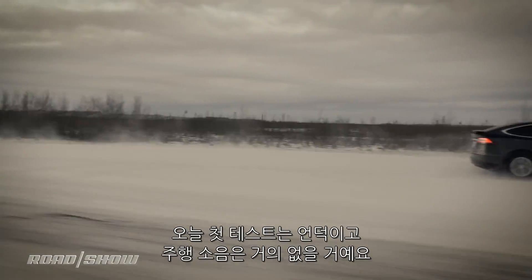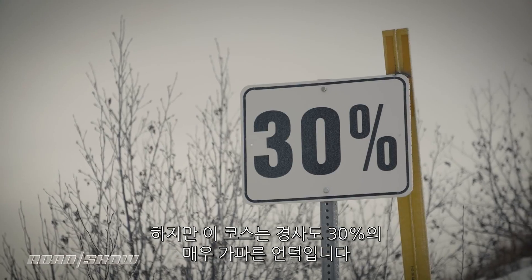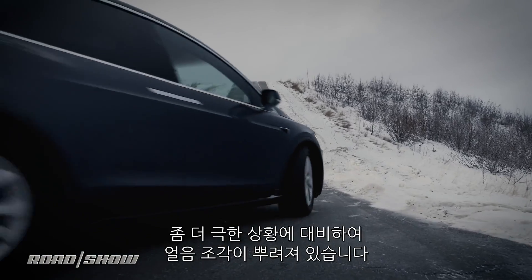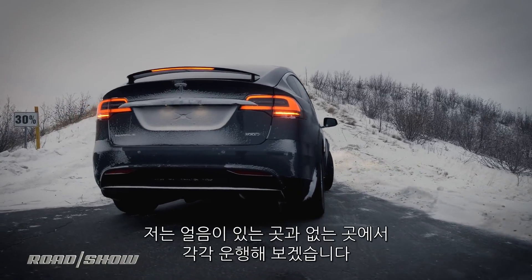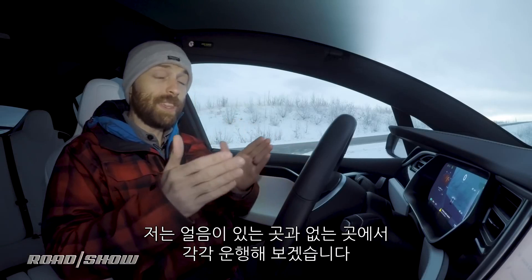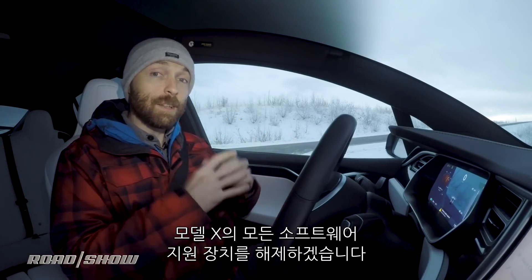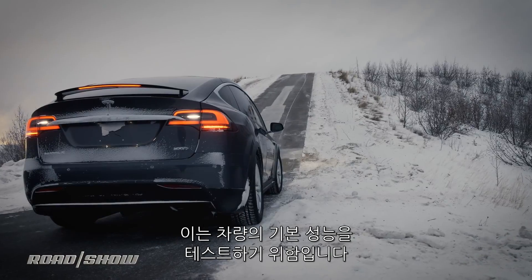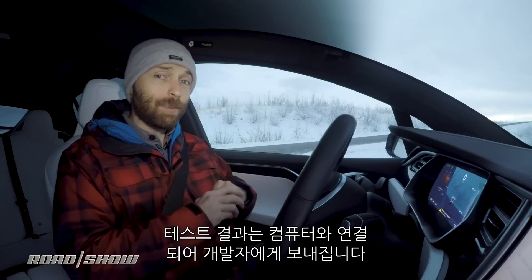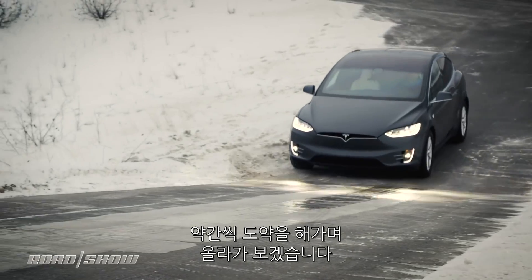Our first test of the day is a hill — and that may not sound like much, but this is a very steep hill, 30 degrees, which is about as steep as you're ever going to find in the real world. To make it more difficult, we've got a strip of ice down the middle, and I'm going to drive with one set of wheels on the ice and the other off. We've turned off all the software assists in the Model X to see just what this car does in its raw state — a state you can only get to with a developer plugging a laptop into a port. I'm going to get a bit of a running start to give the car more of a chance.